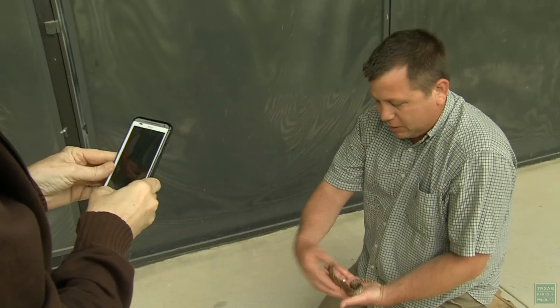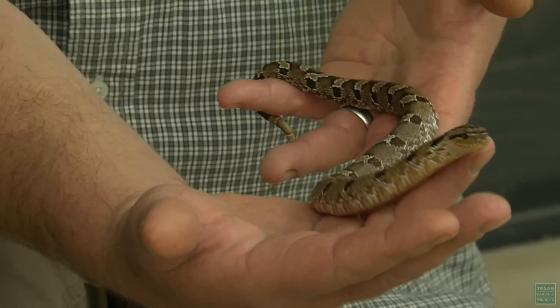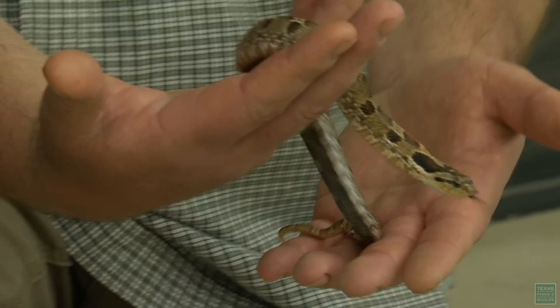The most important thing is don't approach a snake, especially if you don't know what it is. I have to say this is a beautiful specimen. Isn't he pretty? Can you say the name one more time? It's an eastern hognose snake. Eastern hognose. Yeah.